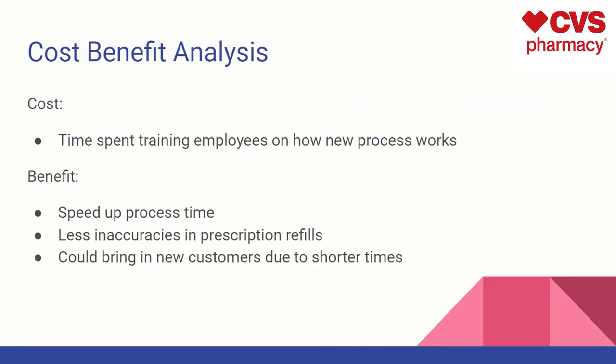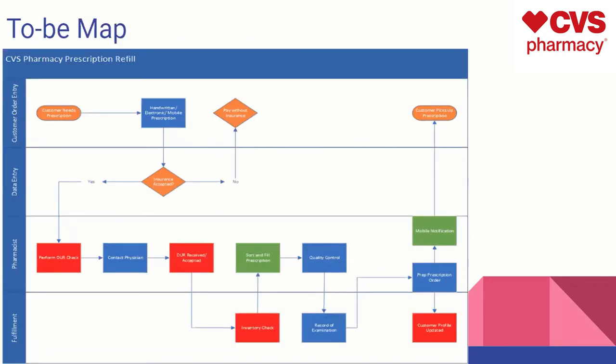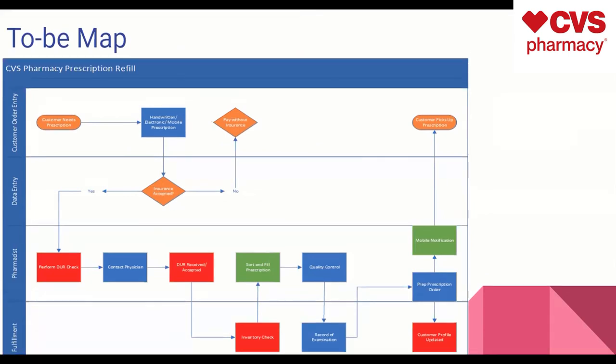For cost-benefit analysis, the cost would be the time spent training employees on how the new process works. The benefits are much larger: a speed-up in the process time, fewer inaccuracies in prescription refills, and it could bring in new customers due to shorter wait times. For the 2bMAP, our group concluded that the existing business process is strong and no major changes are needed, though I did clean up the data entry swim lane a little to make it look more organized.